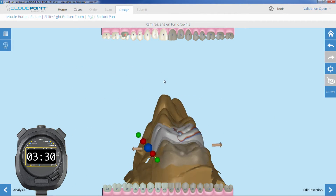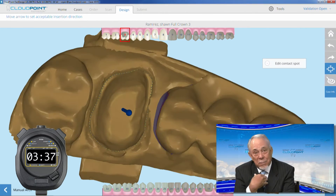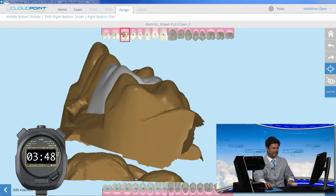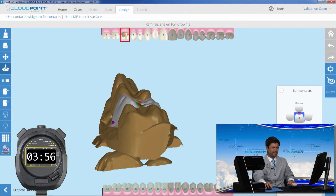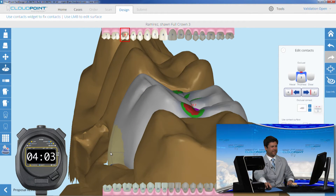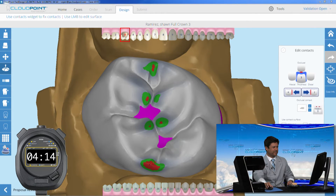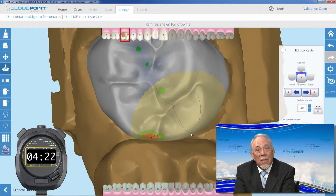We could not have put this system together without owning all parts of the manufacture and software development. If there is something you don't like about this system, it's my fault — we designed the entire system front to back. The competition's best designers would take about 15 minutes to scan and design a case. A CloudPoint designer can do the exact same thing in about 7 minutes — your designers are now twice as fast as the competition's best. For full disclosure, CloudPoint cannot as yet handle implant cases, and I still use another system for that.